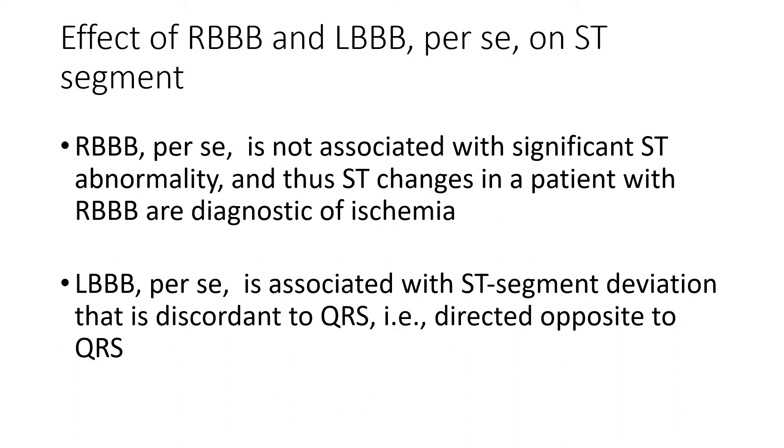This is because the RV mass is smaller than the LV mass. RV issues, whether RVH or right bundle branch block, translate into smaller depolarization issues, and therefore right bundle branch block, like RVH, by itself does not cause significant ST elevation. Conversely, left bundle branch block is inherently associated with ST segment deviation that is in the opposite direction to the QRS — what we call discordant — and this poses diagnostic challenges for both STEMI and non-STEMI.